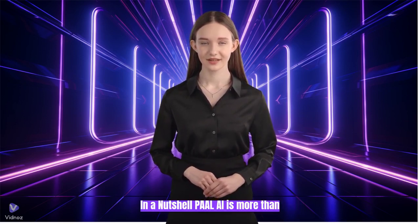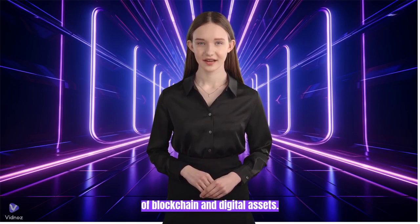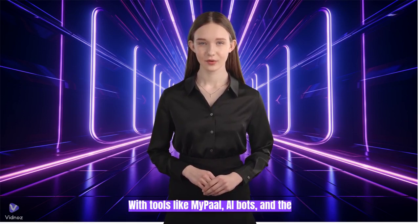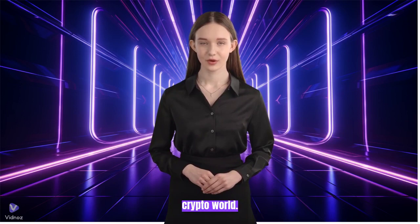In a nutshell, PullAI is more than just a chatbot. It is your guide to navigating the complexities of blockchain and digital assets. With tools like MyPull, AI bots, and the power of $PAL tokens, users are armed with a toolkit that empowers them to conquer the crypto world.